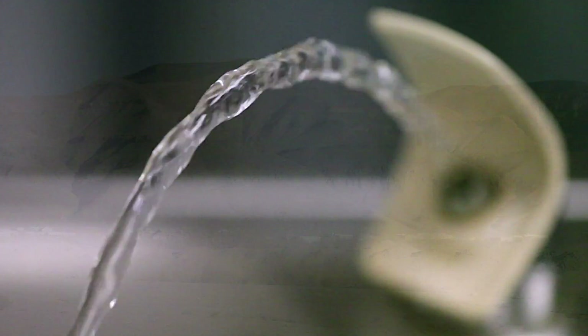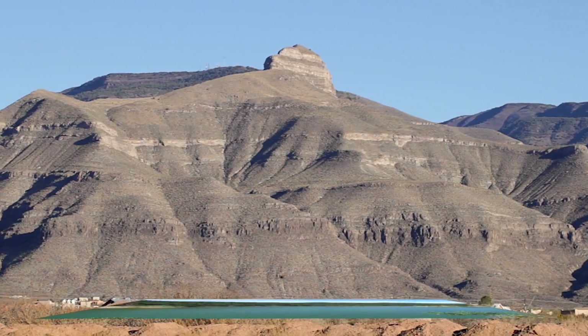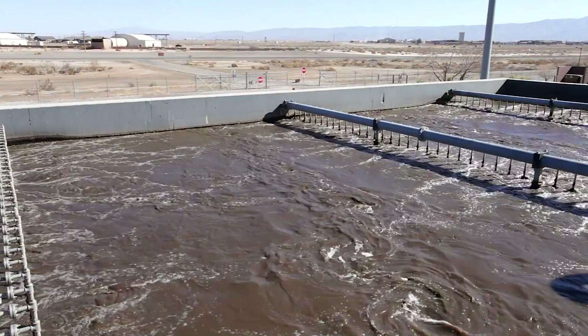Holloman's drinking water comes from 80 miles away, where the base pumps water from five wells and a lake. Holloman Air Force Base, being a base in a desert climate, water is a pretty important natural resource. One of the things we've done is construct a water reclamation facility.